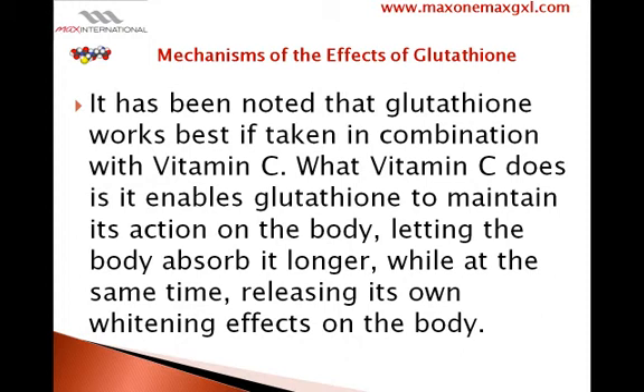It has been noted that glutathione works best if taken in combination with vitamin C. What vitamin C does is it enables glutathione to maintain its action on the body, letting the body absorb it longer, while at the same time releasing its own whitening effects on the body.